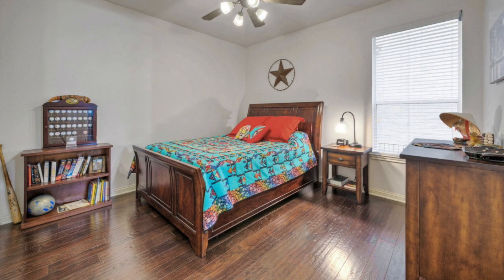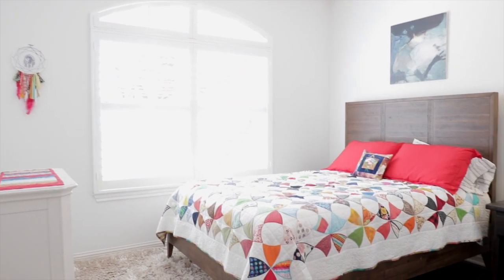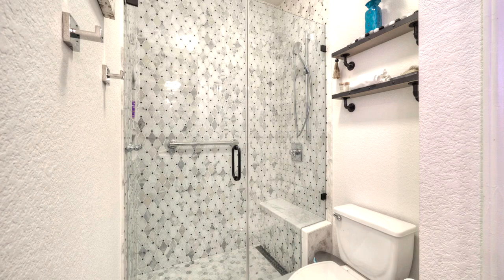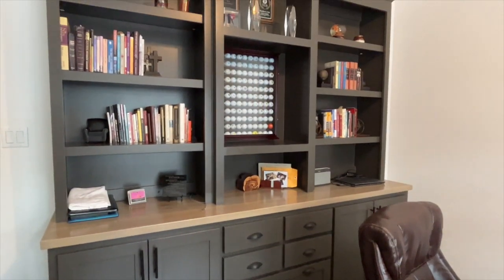There's plenty of room for family and overnight guests, thanks to two more bedrooms sharing a full bath, as well as a fourth-bedroom suite with its own full bath. Spend time on your favorite hobby in the dedicated home office with custom cabinetry.